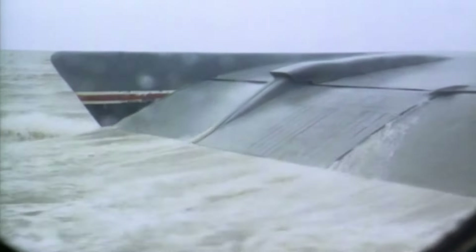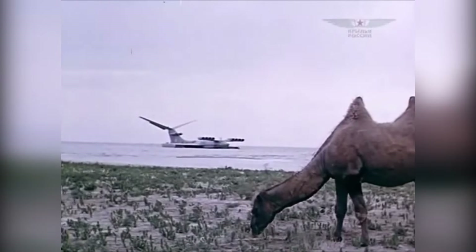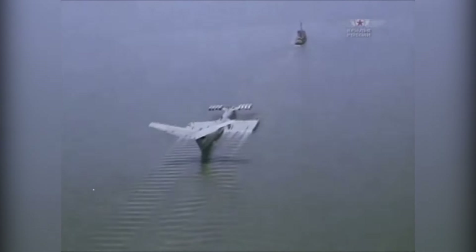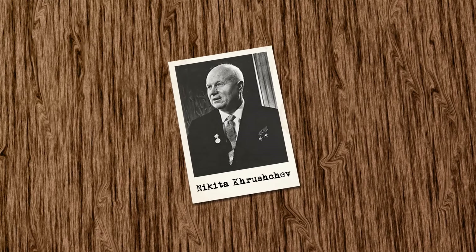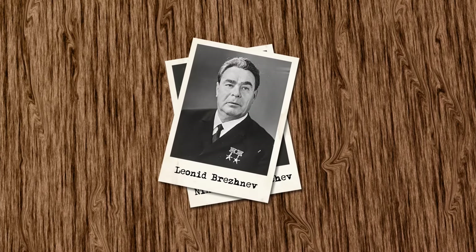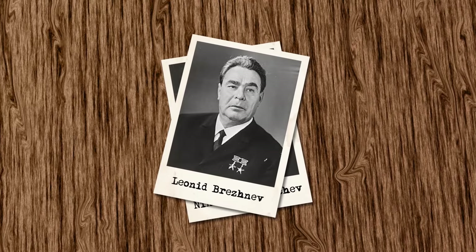Being bigger than anything ever built, the Caspian Sea Monster — officially known as the KM — was the biggest ekranoplan built to that date and the largest flying vehicle of its time. Measuring 92 by 37 metres and capable of speeds over 500 kilometres per hour, it was a true monster of the sea. With its 22-metre-high tail, the KM maintained itself in the ground effect and provided control at higher speeds.